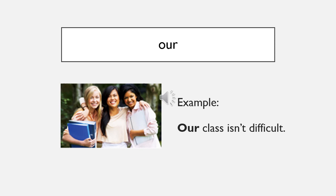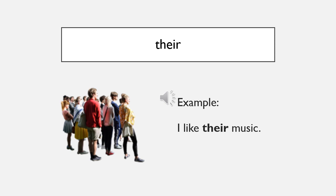Our - our class isn't difficult. Their - I like their music.